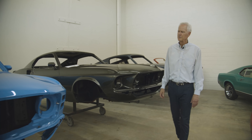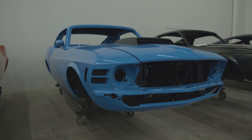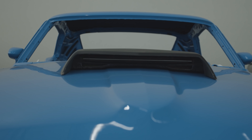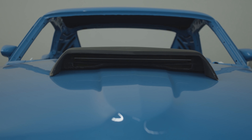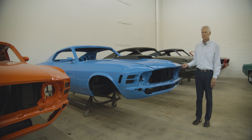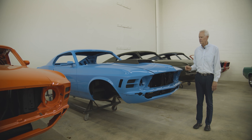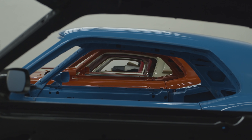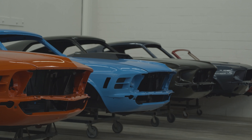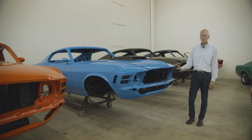And then a third 1970 Grabber Blue Boss 429. This one came out of Wells, Texas, and it was a car that had engine problems early on. It only shows 1,064 miles — original interior, everything. However, the paint was not adequate for leaving it as an unrestored car, so we did go ahead and take it apart and we're getting ready to put it back together.